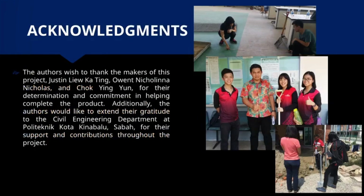The authors wish to thank the makers of this project — Justin Liu Ka Ting, Owent Nikolina Nicholas, and Chok Ying Yun — for their determination and commitment in helping complete the product. Additionally, the authors would like to extend their gratitude to the Civil Engineering Department at Politeknik Kota Kinabalu, Sabah, for their support and contributions throughout the project. Thank you.